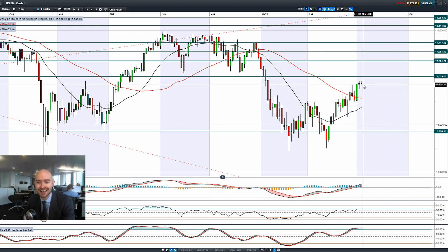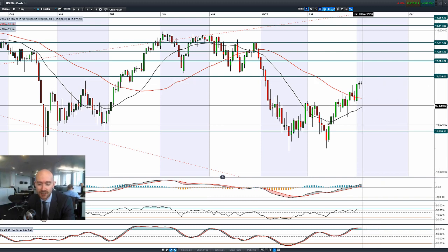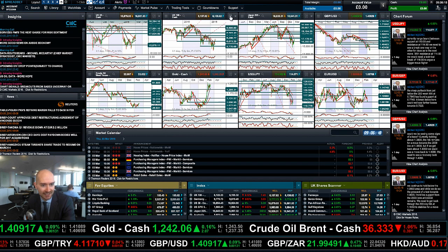So there could be just a little bit of extra gas left in the tank to get close to 17,034, but looking at the tips of these candles there is a little bit of selling interest, but we'll see if that pans out later on in today's session.